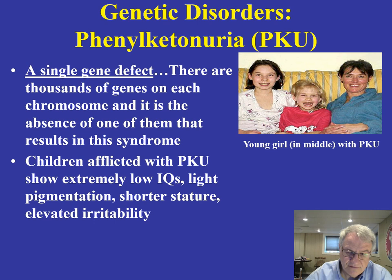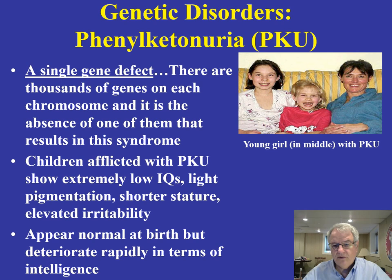If you take a look at these children, typically they have low IQs. They are shorter on average than other children. They have light pigmentation and exhibit higher than normal levels of irritability. Though they appear to be normal at the time of birth, they can deteriorate very rapidly in terms of intelligence. Over the last 20 to 25 years, we've been able to understand a little bit more about what this is related to.